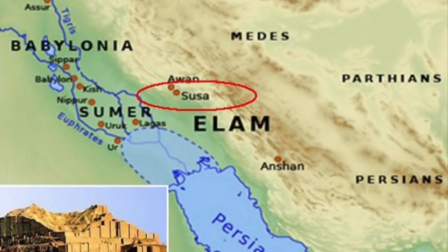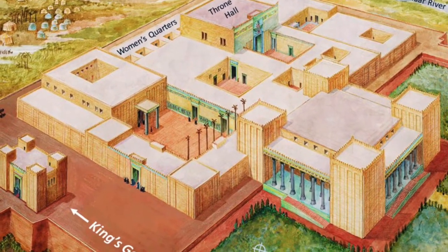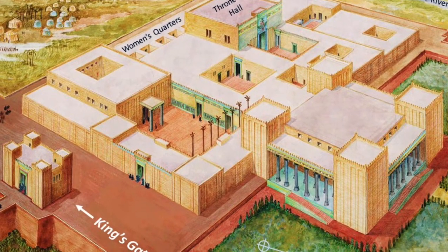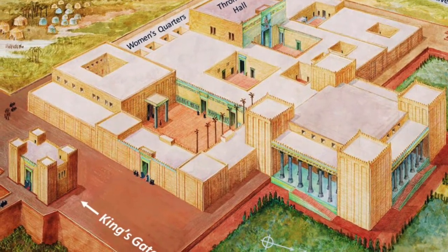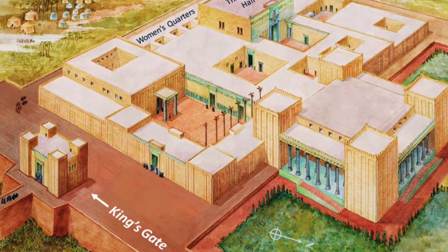In the province of Elam stood Susa, one of the foremost cities of the Persian Empire, an imperial capital of great splendour, and possibly the original home or birthplace of Darius the Great, who certainly lavished the city with a major building programme of palaces, including a great apadana or throne hall, and, as you can see here, a royal gateway.